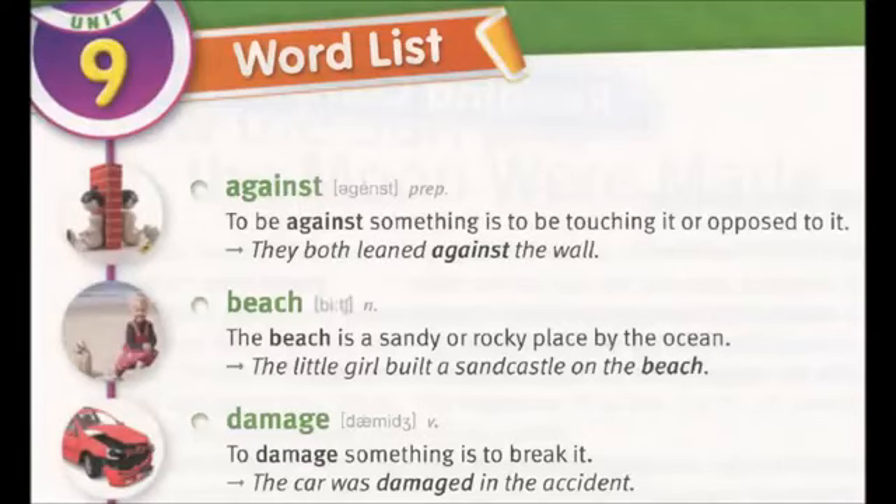Unit 9 Word List. Against: to be against something is to be touching it or opposed to it. They both leaned against the wall.